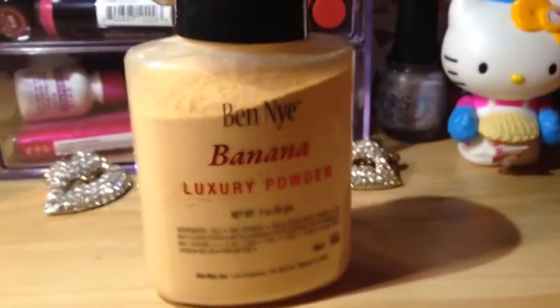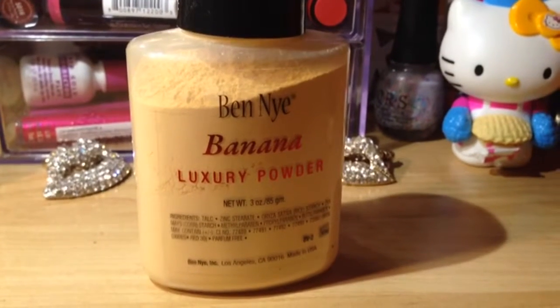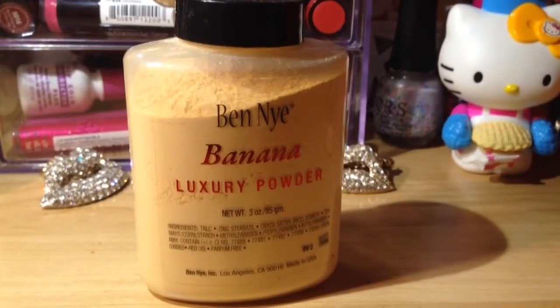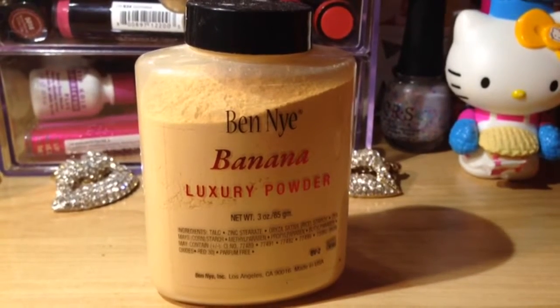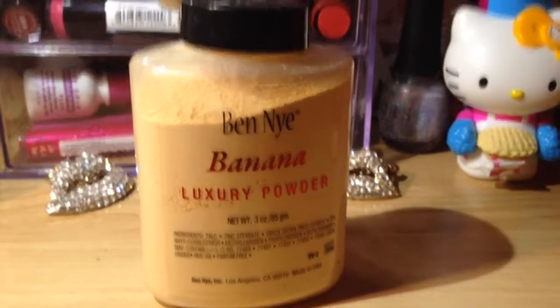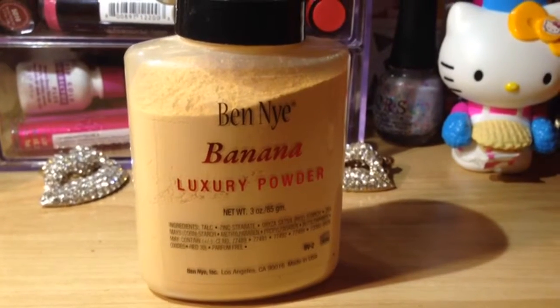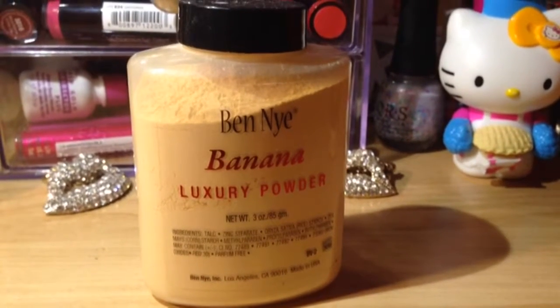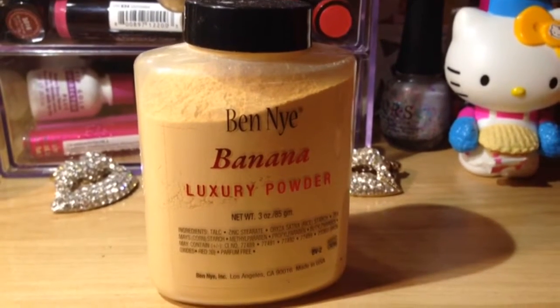Moving on to the infamous Ben Nye Banana Luxury Powder. I only have banana — the Mojave I think I still want. It was a little too close to my skin complexion, and I wanted to try it out first before I just went out and bought a bunch of them. I'm going to see if I can pick some up. I do plan on going to IMATS New York this year. Let's see how that goes.